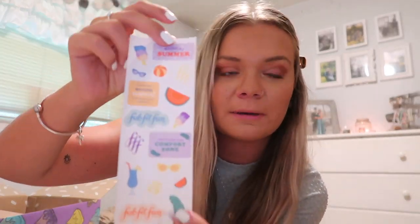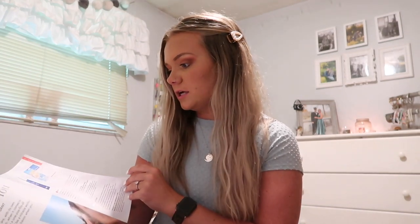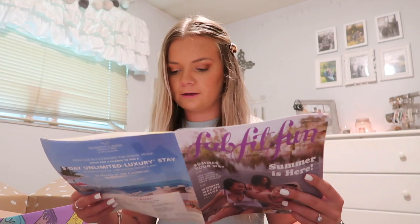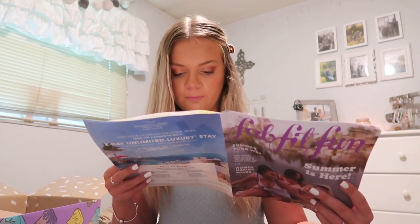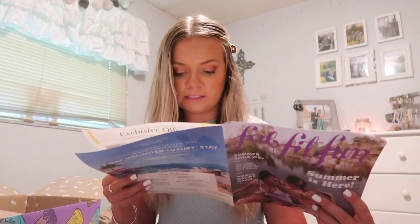They also sent some super cute summer stickers — I'll have to put these in my planner. They always send a little catalog with an editor's note, articles about skincare, how to style home decor items, recipes, and little workouts. There's even a habit tracker you can print out online. And there's a hobby you should try based on your zodiac sign — I'm a Virgo. It says Virgos are amazing at pinpointing the very best of everything, and to embrace your mutable nature and get out of the house because a day trip is calling your name — so true!